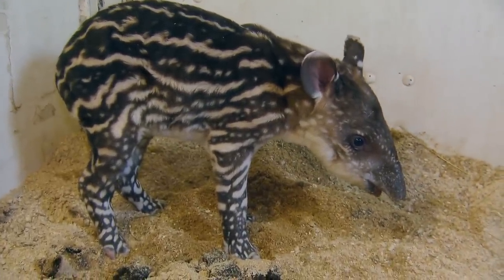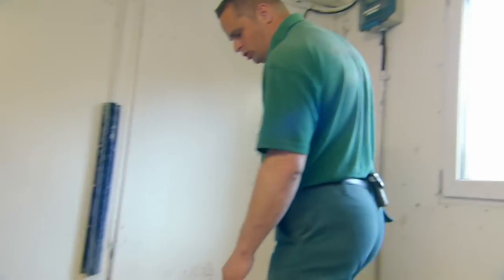Have you found the placenta? No, I haven't. She's probably eaten it.